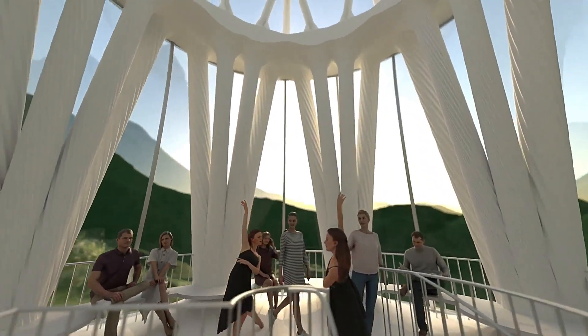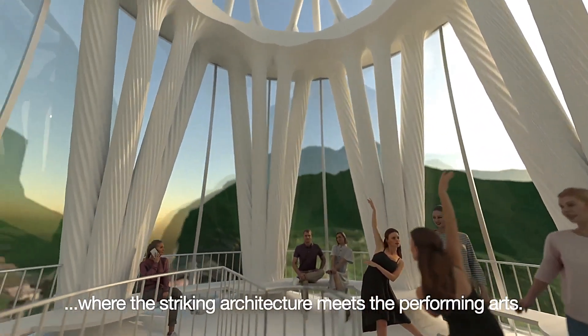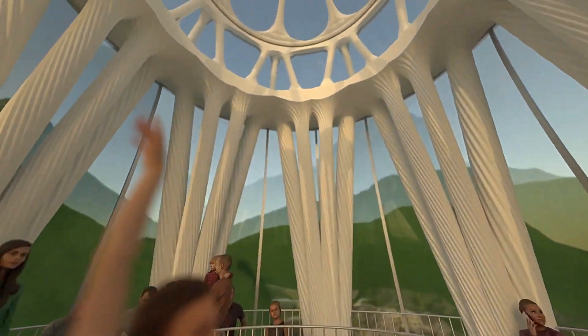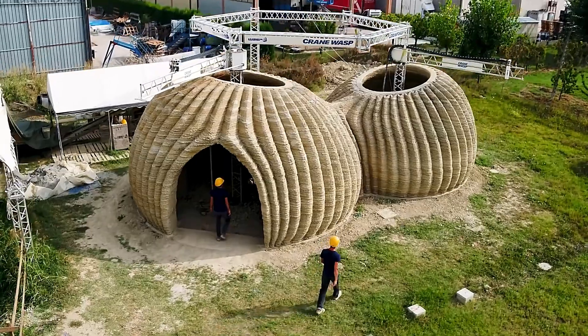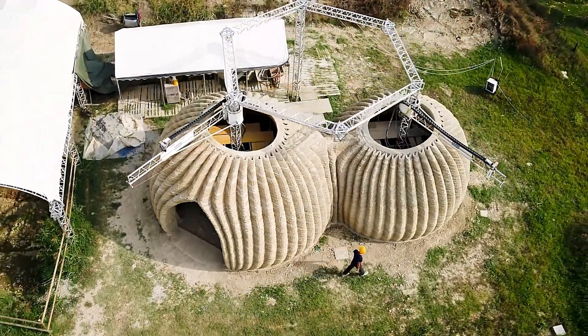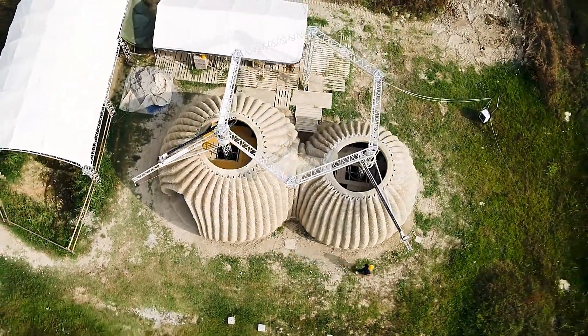The design includes two skylights, partially printed furniture, solar panels, and a rainwater recycling system. This innovative approach could be the future of real estate, combining sustainability, affordability, and modern design.